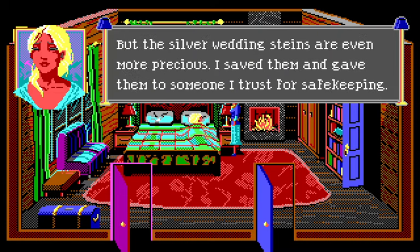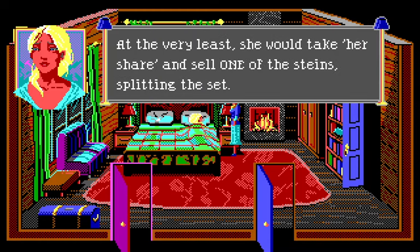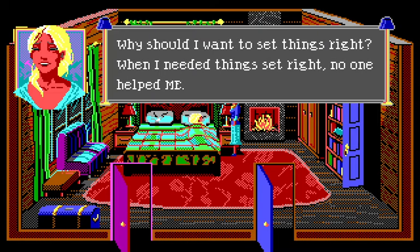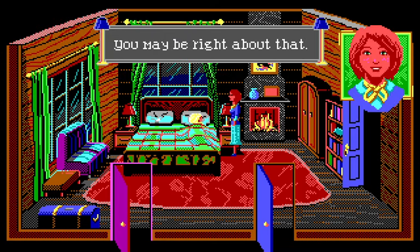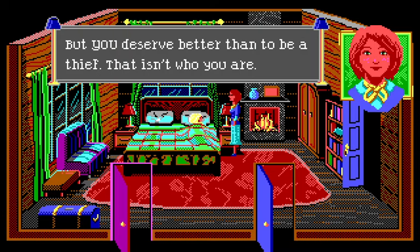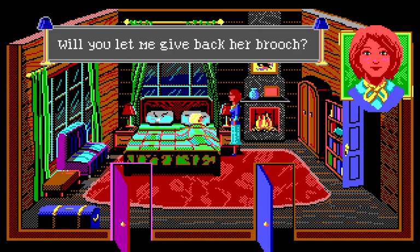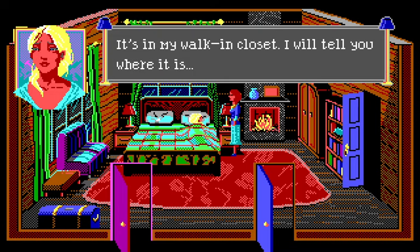'The silver wedding steins are even more precious. I saved them and gave them to someone I trust for safekeeping. Ness would sell them as soon as she was back in the city — she doesn't understand why that shouldn't happen. She is vile and heartless. Why should I want to set things right?' Nancy: 'You deserve better than to be a thief. The brooch — will you let me give back her brooch?' 'Fine, it's in my walk-in closet.'